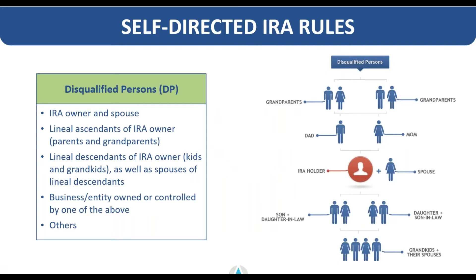I've got a chart here that breaks down disqualified persons. Your spouse, your children, and your parents are all disqualified. Other relatives, trusted friends, and what we would call non-disqualified relatives like cousins, uncles, and aunts can be investment partners — you can invest and do deals with those individuals.